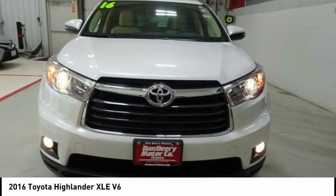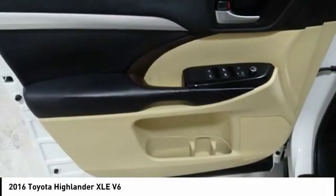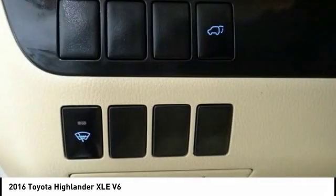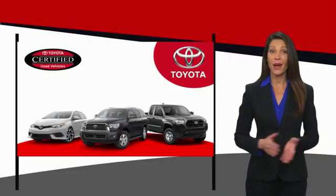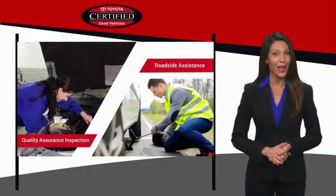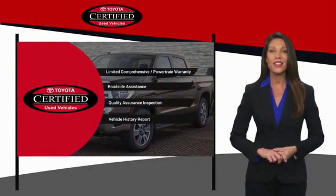Wouldn't you look great in this vehicle? Stop in today and see for yourself. We know that the idea of buying a used Toyota is attractive to you. After all, getting a high-quality, low-mileage Toyota at a great price is a smart move. That's why we created the Toyota Certified Used Program — it's the smart choice.